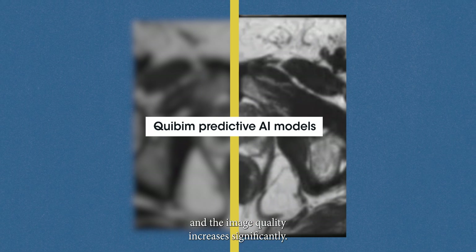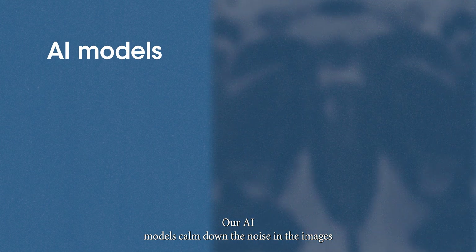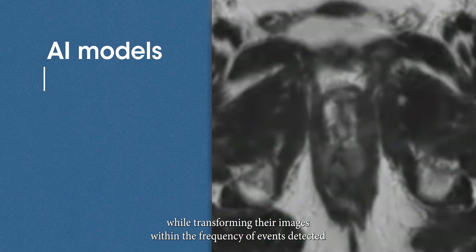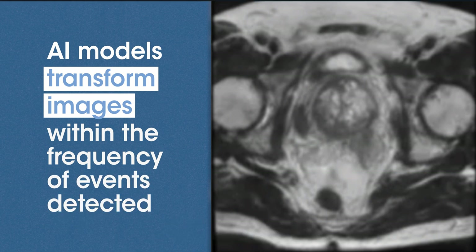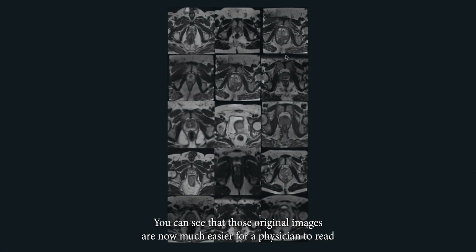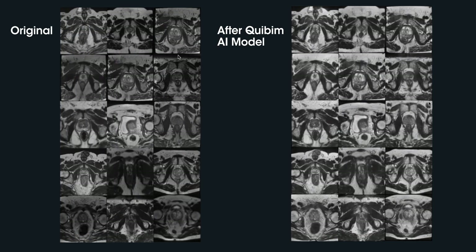As the images are harmonized, they are standardized and the image quality increases significantly. Our AI models calm down the noise in the images while transforming the images within the frequency of events detected. Here, you can see that those original images are now much easier for a physician to read, as more of the images can be analyzed with the naked eye. The images are brighter, sharper, and are all in the same dynamic range.